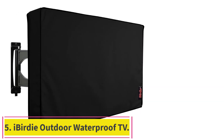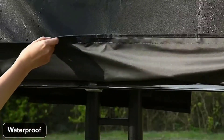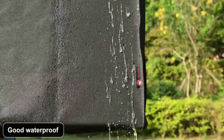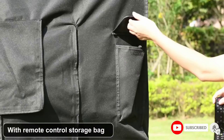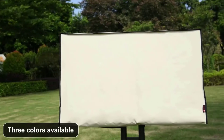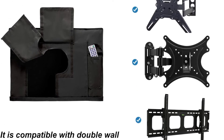Number 5: the iBirdy Outdoor Waterproof and Weatherproof TV cover. If you're looking to temporarily mount a standard HDTV outdoors during warmer months or safeguard an outdoor TV when not in use, consider this weatherproof outdoor TV cover. Available in multiple sizes and colors, it reliably protects your TV against the elements. The soft interior prevents scratches, and it fits TVs from 30 inches up to 85 inches diagonally, compatible with regular and wall mounts.